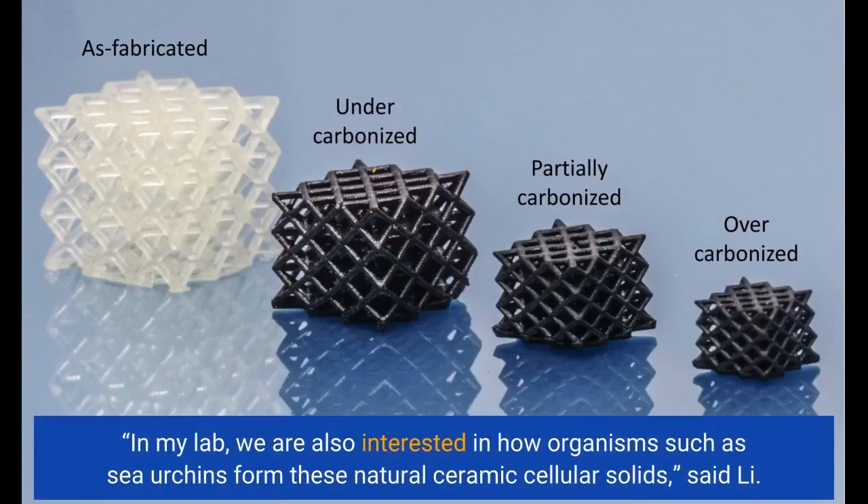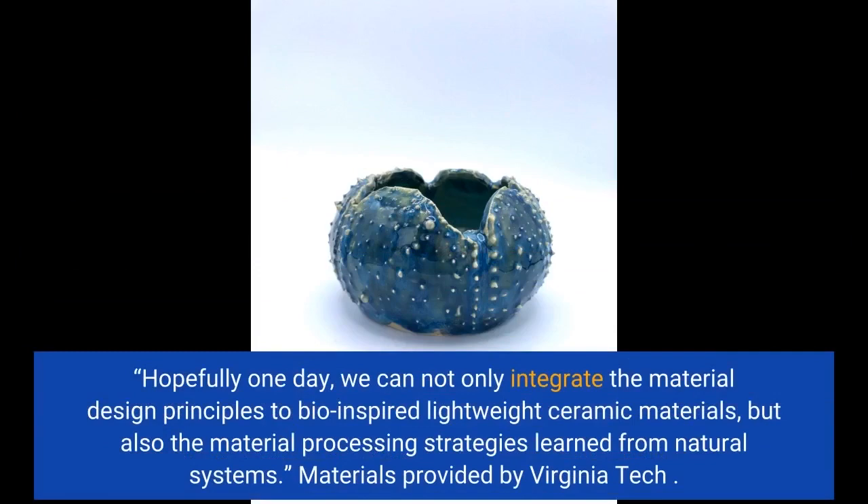"In my lab, we are also interested in how organisms such as sea urchins form these natural ceramic cellular solids," said Li. "Hopefully one day, we can not only integrate the material design principles into bio-inspired lightweight ceramic materials, but also the material processing strategies learned from natural systems."